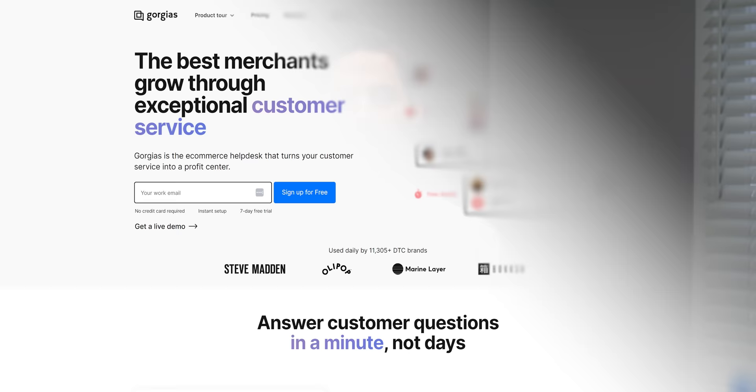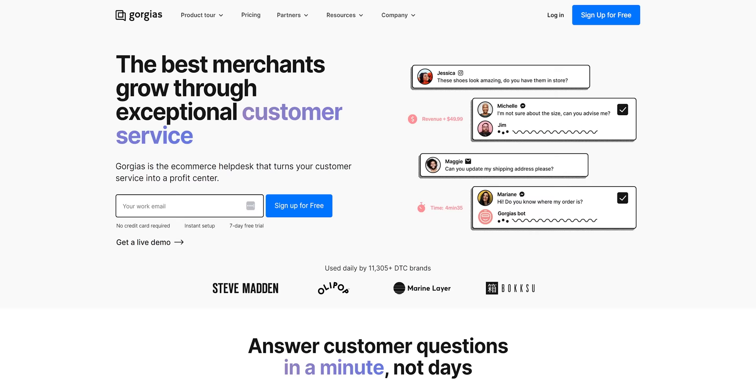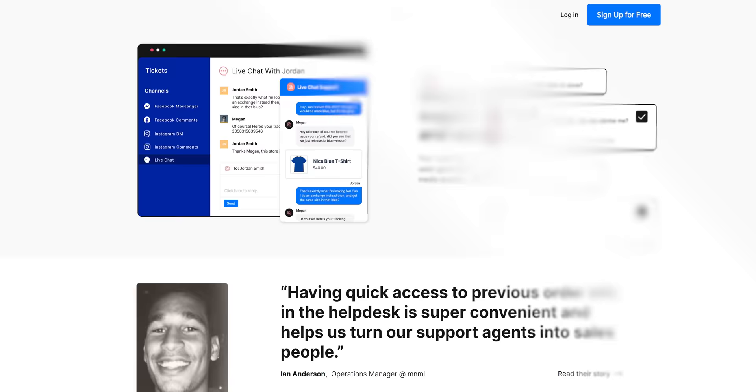Gorgias is a customer support platform that aims to revolutionize the way businesses interact with their customers. They can respond to inquiries through a variety of methods, all through a single unified dashboard.